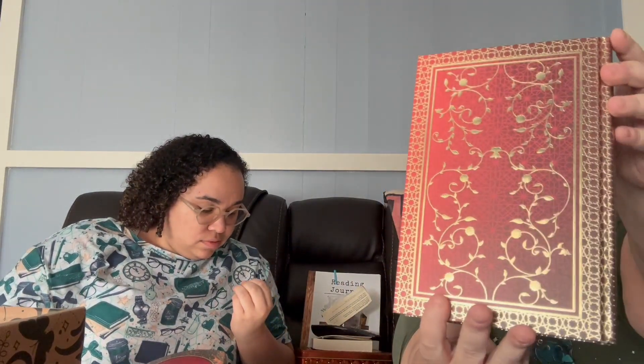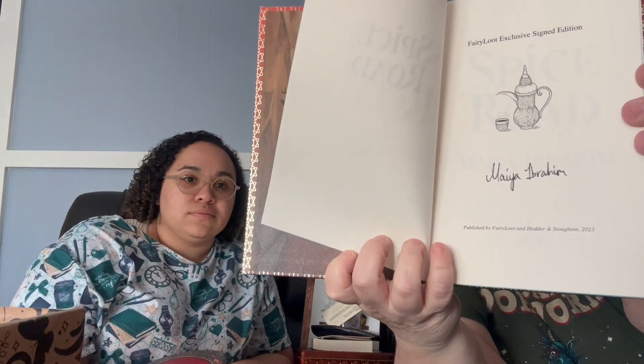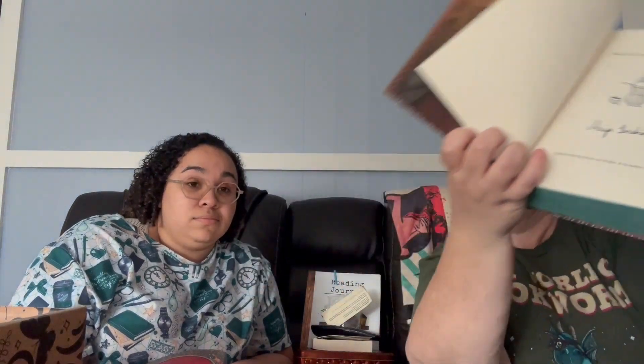They also do a beautiful job on the naked cover — here is the outside, it's got foiling and it's kind of like an ombre from dark to light. And then it is a signed copy on the inside — an actual signed copy from, I think it's Maya Ibram. I'm not sure how to pronounce her name, but if you know the correct pronunciation, leave it down below and we'll gladly fix our pronunciation.